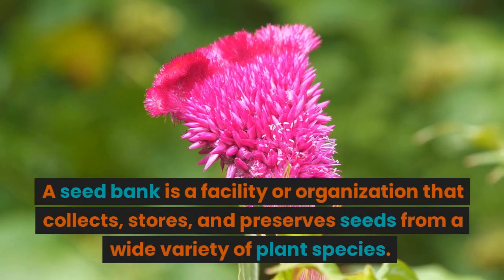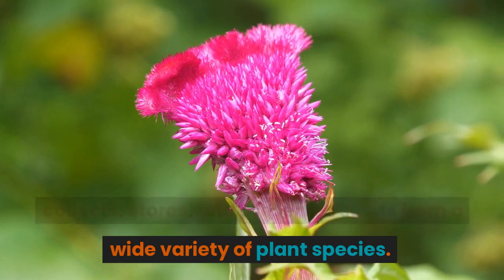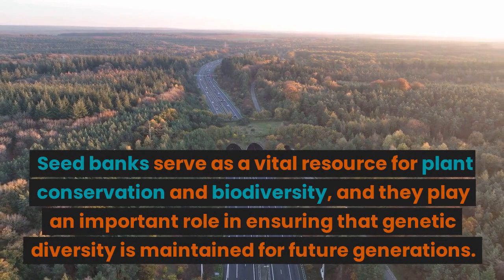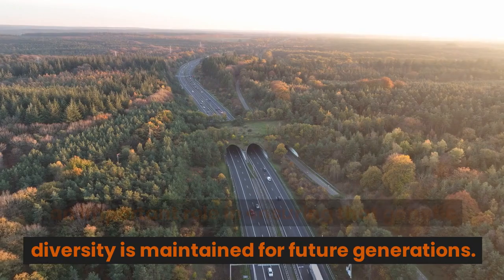A seed bank is a facility or organization that collects, stores, and preserves seeds from a wide variety of plant species. Seed banks serve as a vital resource for plant conservation and biodiversity, and they play an important role in ensuring that genetic diversity is maintained for future generations.